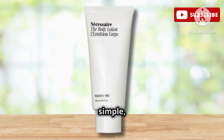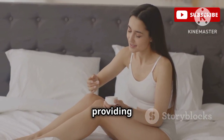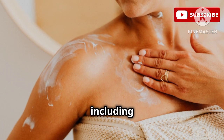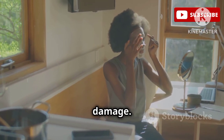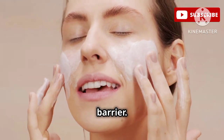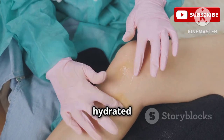Sometimes all you need is a simple, effective lotion that you can rely on day after day. This lightweight, fast-absorbing lotion is designed to become a staple in your everyday routine, providing essential hydration and nourishment. It's formulated with a blend of skin-loving ingredients, including vitamin C, vitamin E, and niacinamide. Vitamin C helps to brighten the skin and protect it from environmental damage. Niacinamide helps to soothe inflammation, reduce redness, and strengthen the skin barrier. Dermatologists love this lotion because it's a great all-around option for maintaining healthy, hydrated skin.